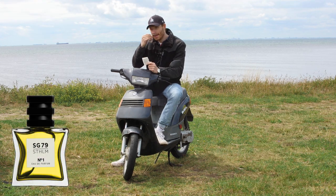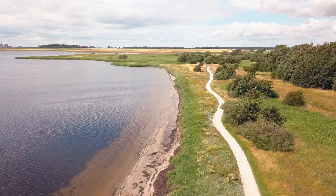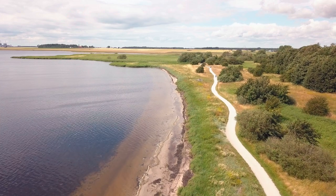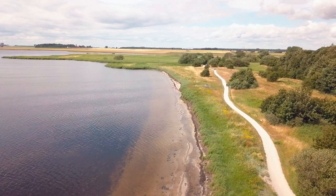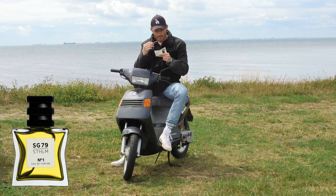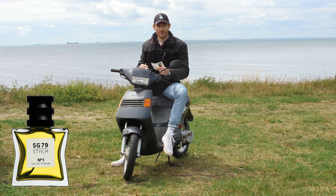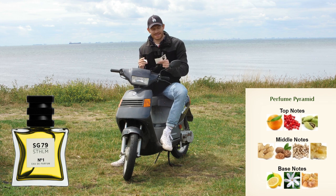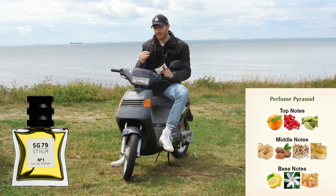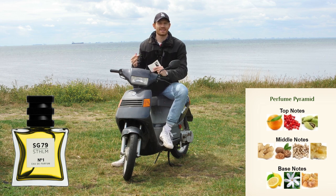First impression: it's really citrusy. It smells like lemon, lemon peel, orange, orange blossom — very easy to like. The top notes are orange peel, pink pepper, cardamom; mid notes are ginger, nutmeg, coriander. I'll put the full notes in the video so you can check for yourself. This is a pretty soft fragrance — it smells a lot of orange. And I understand why they say it's a unisex fragrance.